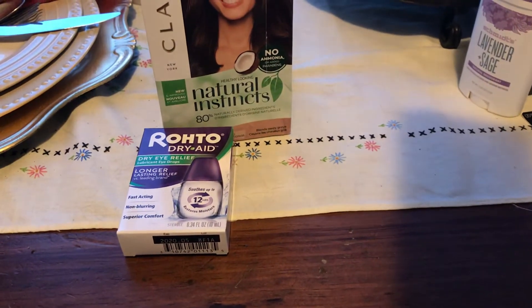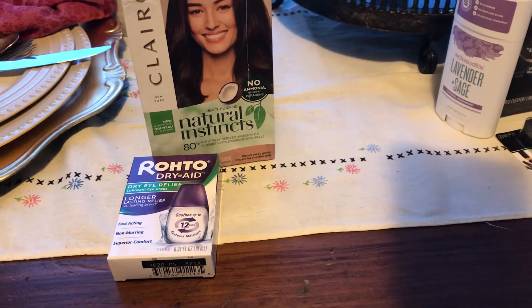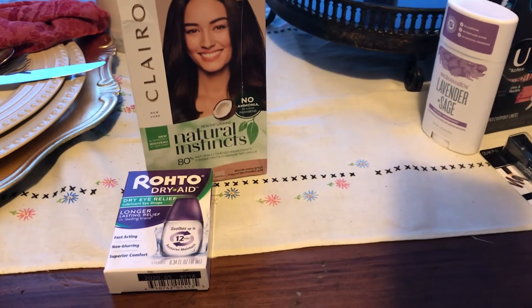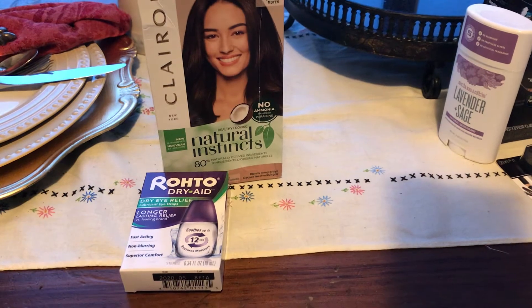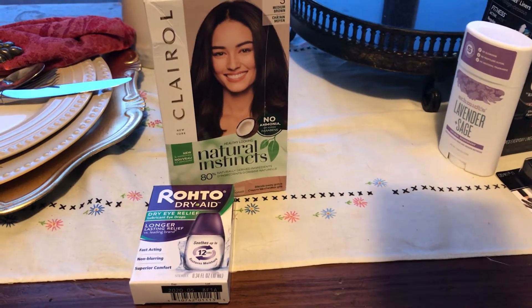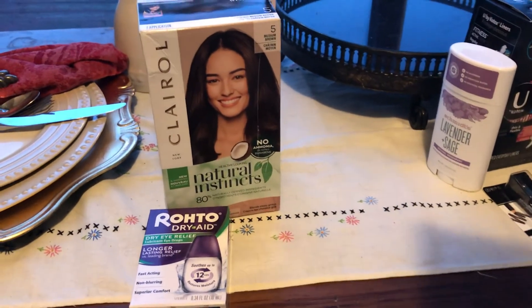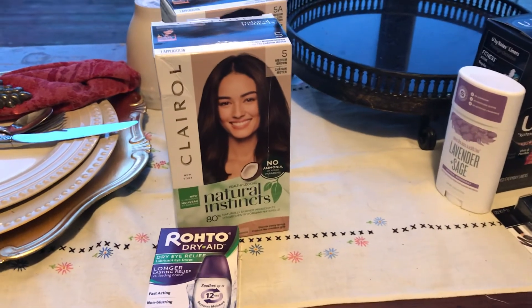I got the Roto Dry aid eye drops, they are $9.88. I used a $5 coupon making it $4.88, and I got back $5 from Ibotta — so that was actually a 12-cent money maker. Anyways, this is my Ibotta Walmart haul, thanks for joining, bye!